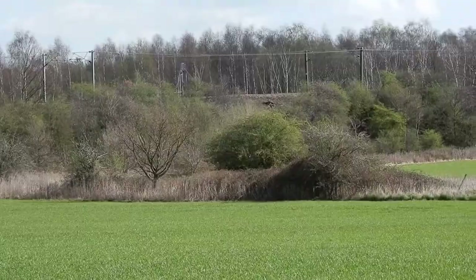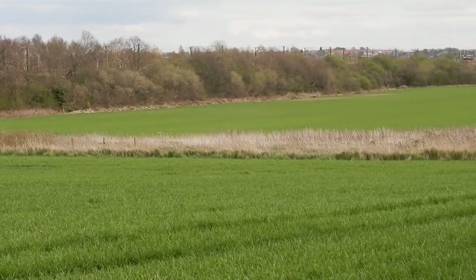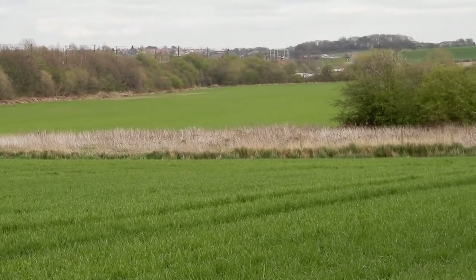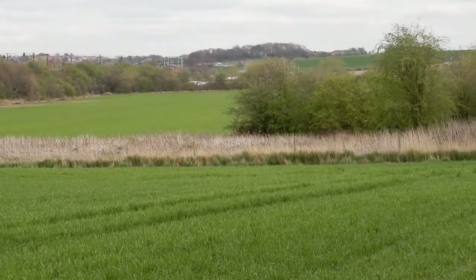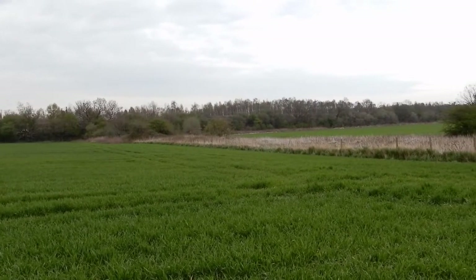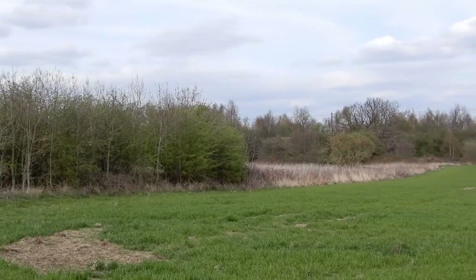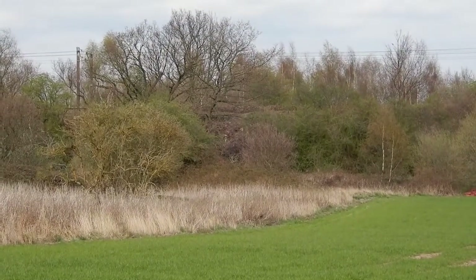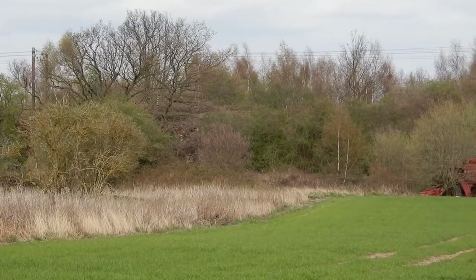We've just been looking at our starting point for this section. That's the location of the bridge that allowed the canal to go under the railway line. The line of light-coloured vegetation is useful because it gives the approximate route of the canal from the bridge. The bridge was about there, and Lock 4 was just in front of it.